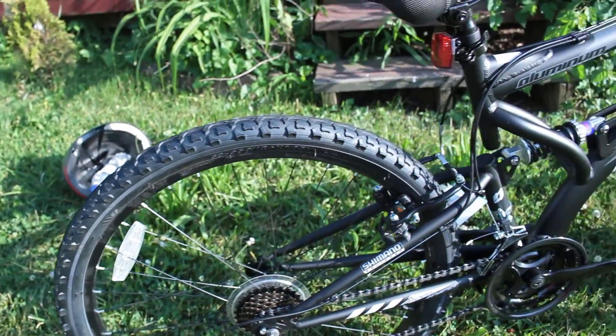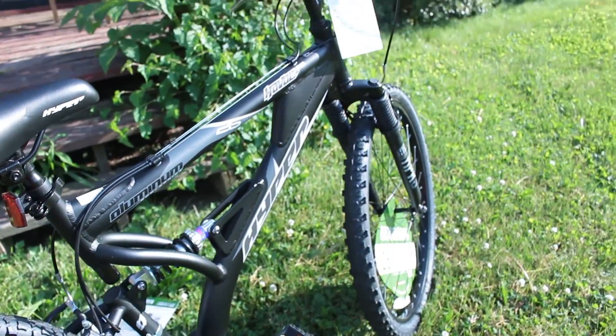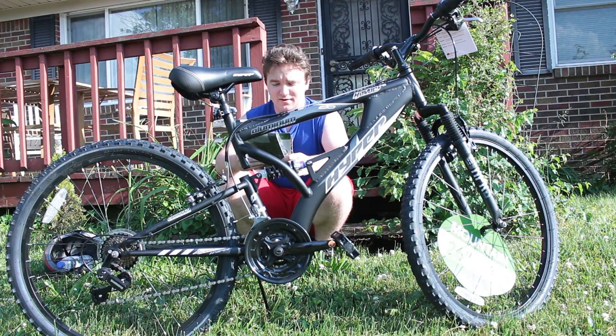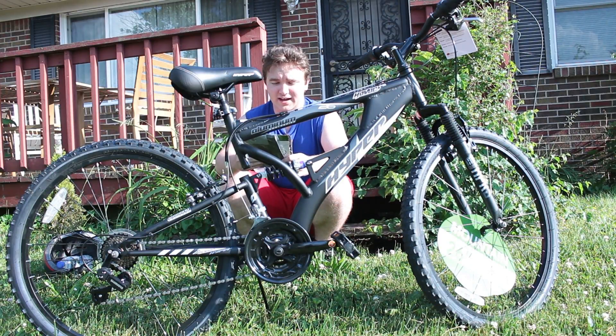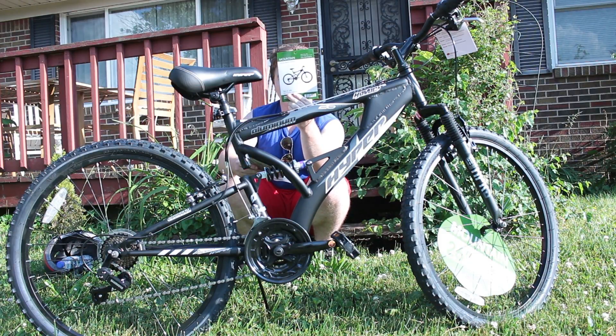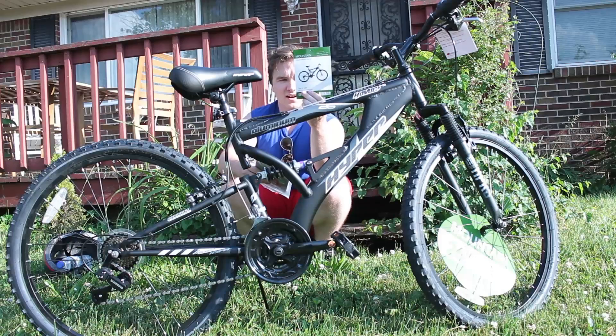The Hyper Havoc FS. I got it for $129 at Walmart in Indiana — with tax it was $138.03. This is the model of the bike, it's called Mountain Hyper Men's Havoc. Slot number 549, which I guess only pertains to that Walmart. Item number 556474927.